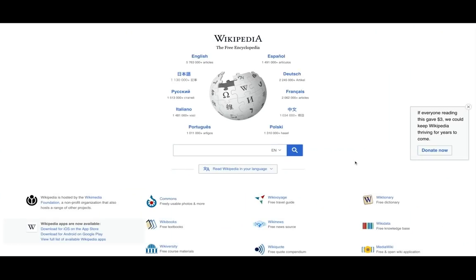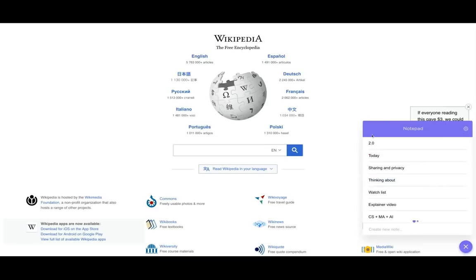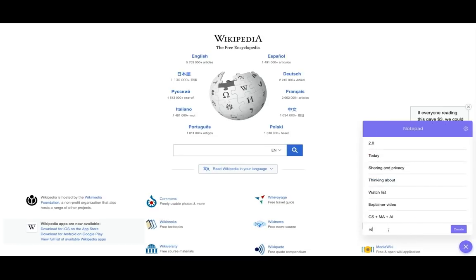Let's say I want to go to Wikipedia and do some research. Now I'm here. I can create a new article for my research project and really quickly jot down notes and take ideas.